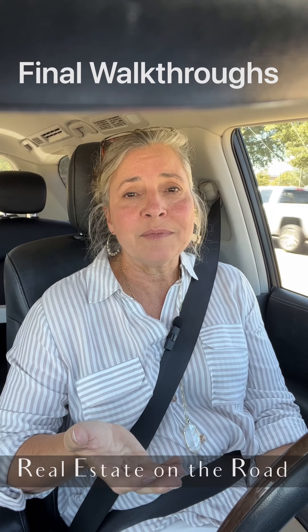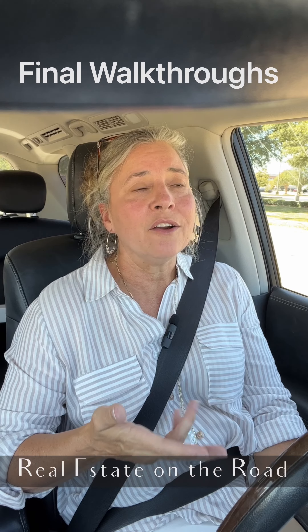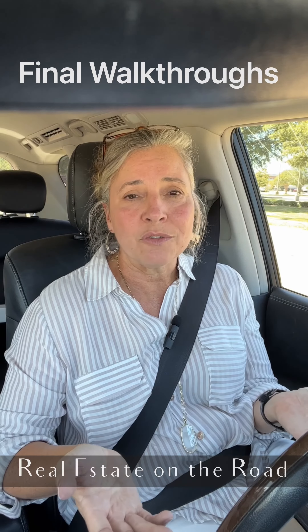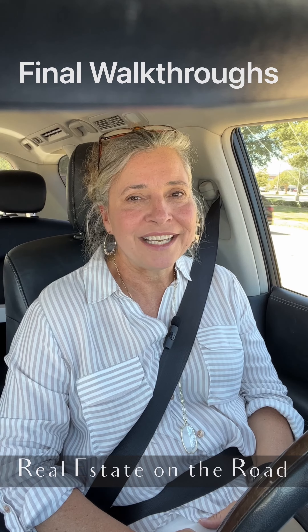And if you set your expectations that you're going to find those things, then you're not going to end up angry or feeling like someone took advantage of you. But the truth is, that is just the natural course of buying and selling houses. They're not perfect. It's all going to be okay. Have a good day.